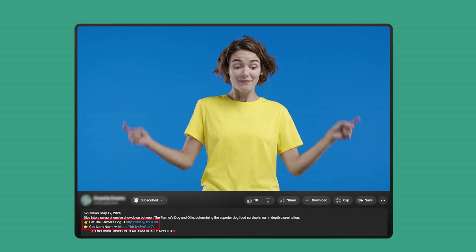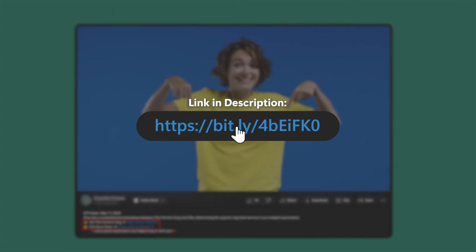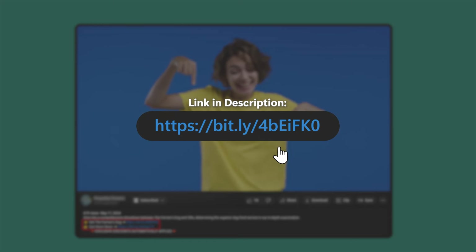Be sure to hang around to the end for discounts you wouldn't be able to get on your own. So without further ado, let's get into it.